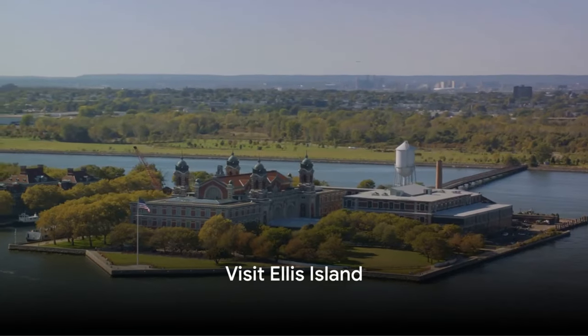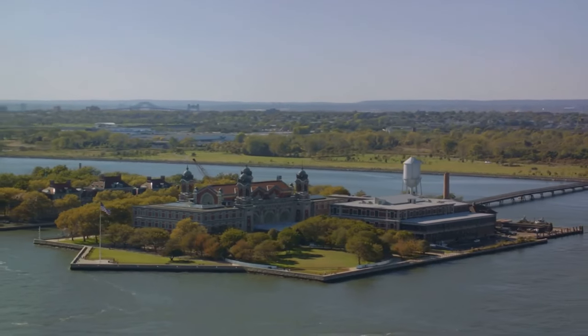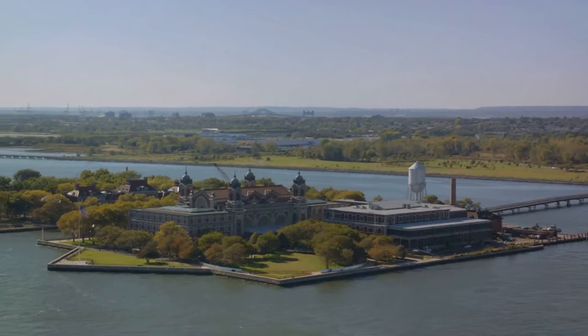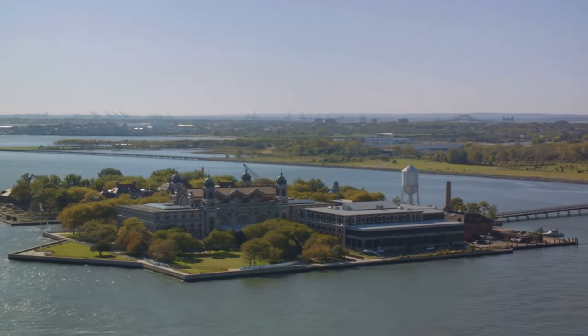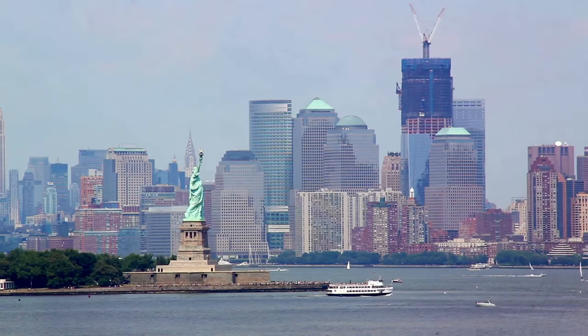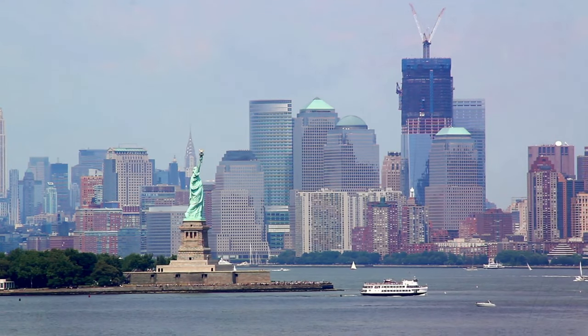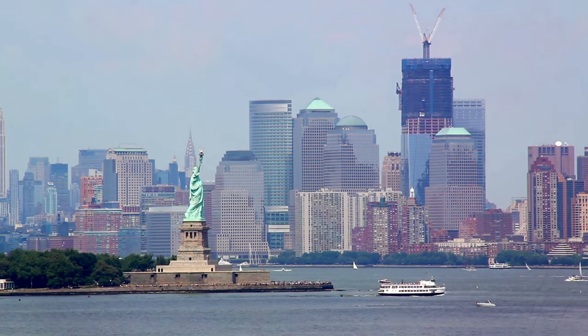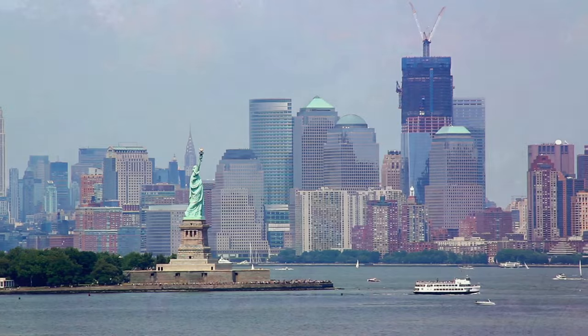Number 45, visit Ellis Island. Ellis Island, part of the Statue of Liberty National Monument, is a historic site where millions of immigrants were processed upon entering the United States. The Ellis Island Immigration Museum offers a moving exploration of the immigrant experience, with exhibits featuring personal stories, artifacts, and photographs. It's a poignant reminder of the diverse roots of American society.